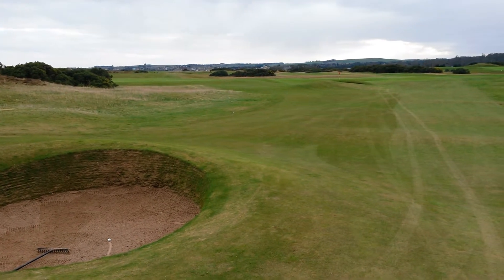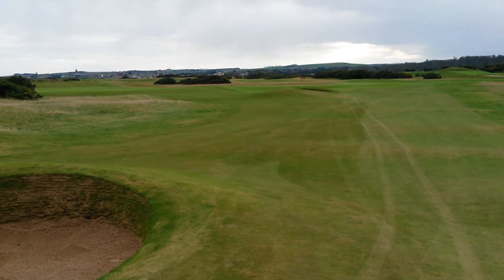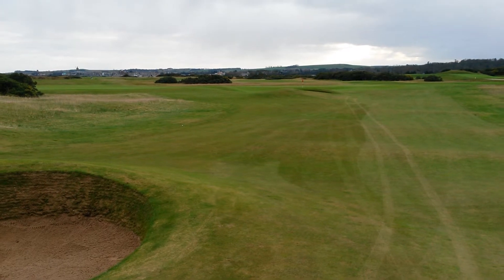We only have 80 yards from here to the green, as we can see. My ball is safe down the left side.